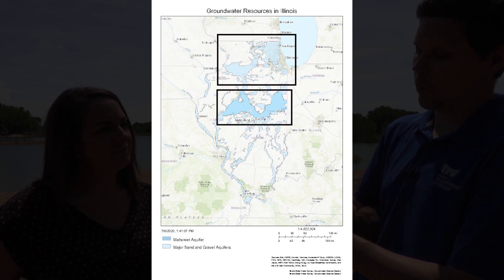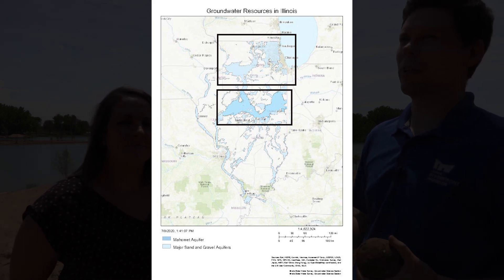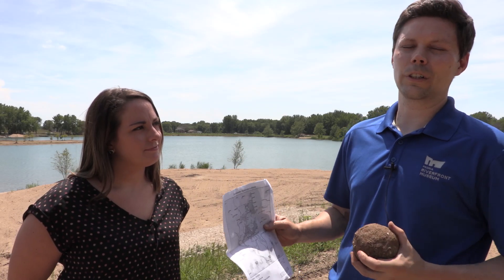And then we have another old aquifer — the Mahomet — which is from another old river that was filled in with glacial till from an earlier epoch in the ice age, from an earlier glacier.